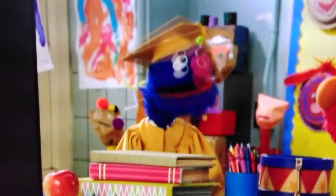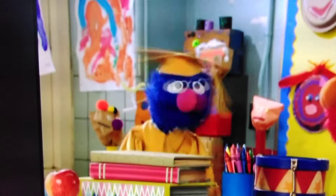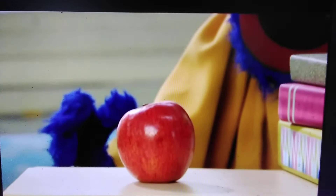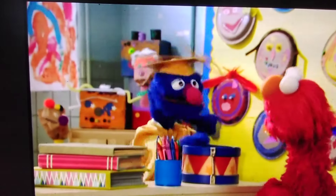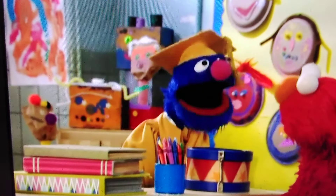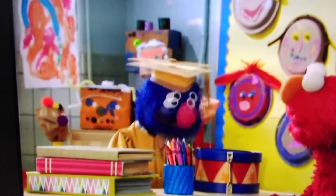That is because it happens to be Professor Grover's special way of saying the alphabet. Look, I have an apple for A. Books, crayons, and a drum for B, C, and D. Very good, little helper! But Professor Grover, there's so many more letters! Right you are! So no more dilly-dallying! We have no time to waste! Now, after D comes E!